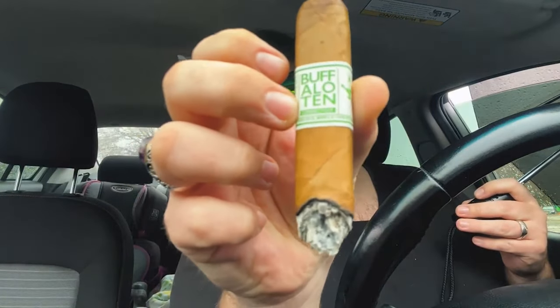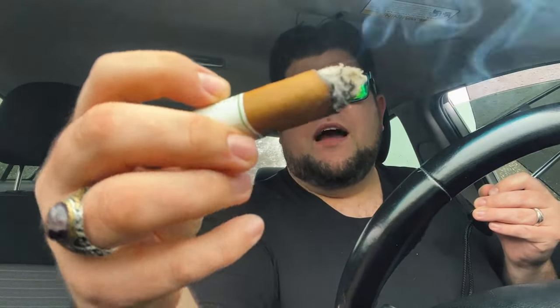I could not make this list without mentioning this brand and this line of cigars: the Buffalo 10, $5 a piece. You have a natural option, a Maduro option, and a Connecticut option. All of them are fantastic, but on this list I'm going to recommend the Connecticut — there's just something so special about that cigar. Smoking down the Buffalo 10 Connecticut, even in the rain holding a stupid umbrella, it's a good cigar. Sometimes you just got to smoke a cigar in the rain. The burn is doing pretty well, not exactly ideal conditions.